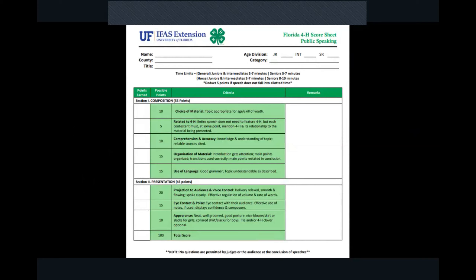This is the public speaking score sheet. It's always a good idea to review the score sheet before any competition to see what you're going to be scored on. It's broken into two sections. One is all about the speech: did you pick a topic appropriate for your age, can you relate it back to 4-H, do you have a good understanding of the topic, an opening and main points, transition phrases, a summary, a conclusion, and good grammar? The second part is about how you presented: are you projecting to the audience, do you have good voice control, making eye contact, standing up straight, and dressed neatly?